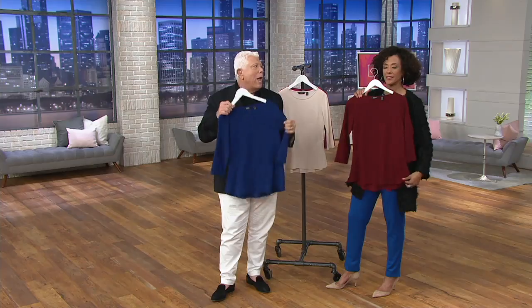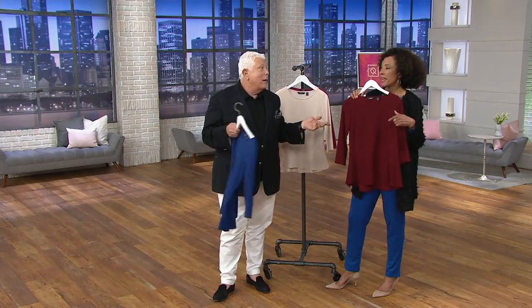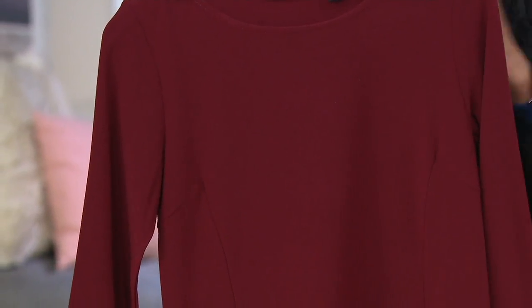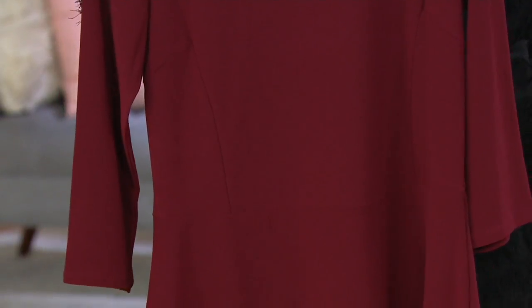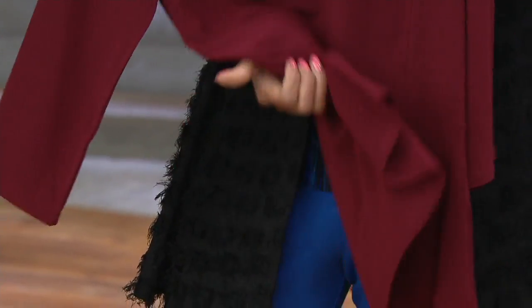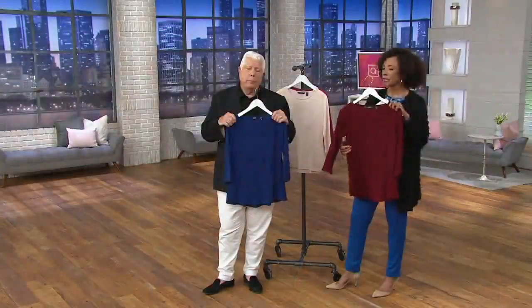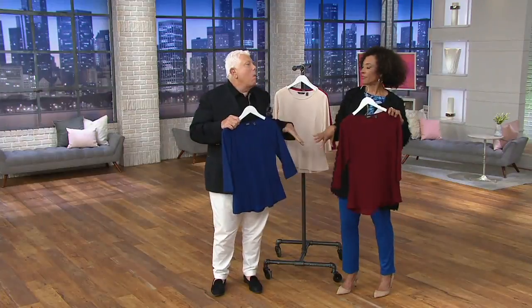You're going to pop this on when you don't know what to wear — you don't know if they'll be dressed up or not. Put this on with a pair of trousers, a little jewelry, and you're ready to go. This takes color so well — your caviar crepe, such saturation. It's 93% poly, 7% spandex, but it's the weight of this knit and the texture — the way it moves, it's fluid.